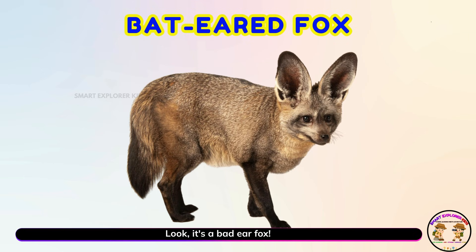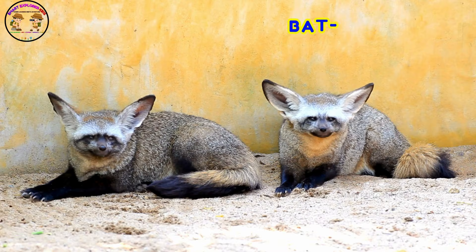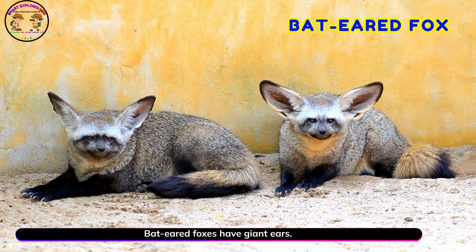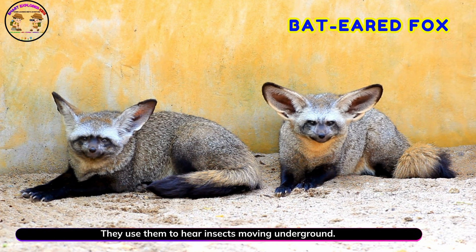It's a bat-eared fox! Bat-eared foxes have giant ears. They use them to hear insects moving underground.